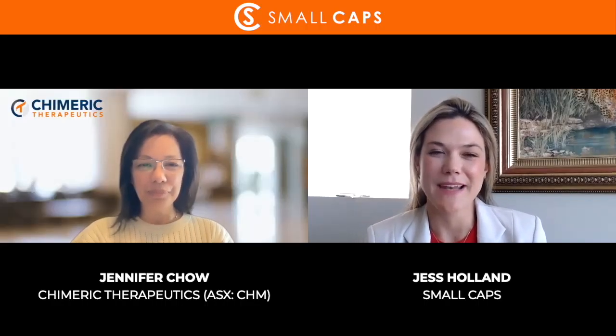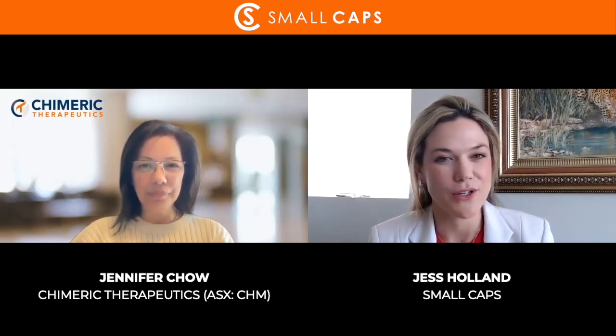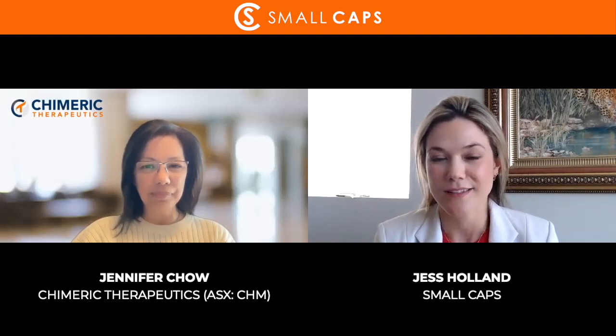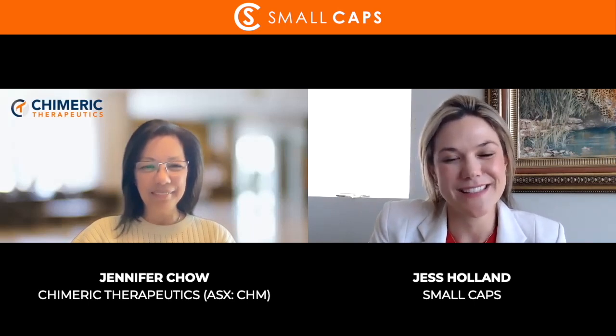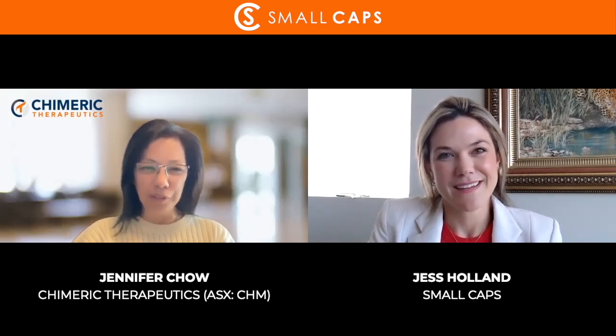Hi and welcome back to Small Caps. My name is Jess Holland. Today we are catching up with Chimeric Therapeutics — the ticker code is CHM. The company just put out positive results for their preliminary phase one recurrent brain cancer clinical trial. Here to tell us more about this very exciting news is the Managing Director and CEO, Jennifer Chow. Hi Jennifer, it's lovely to have you on the show. Hi Jess, it is wonderful to be here today.